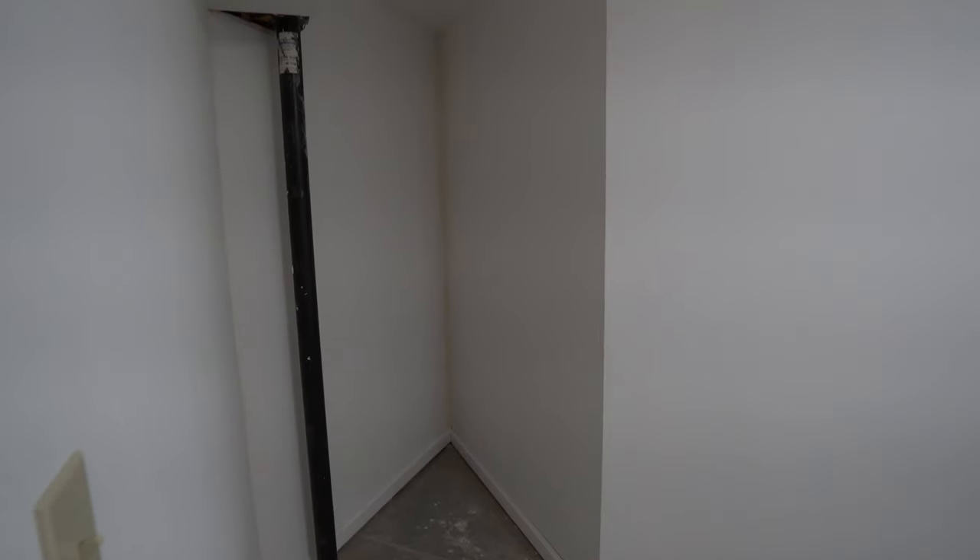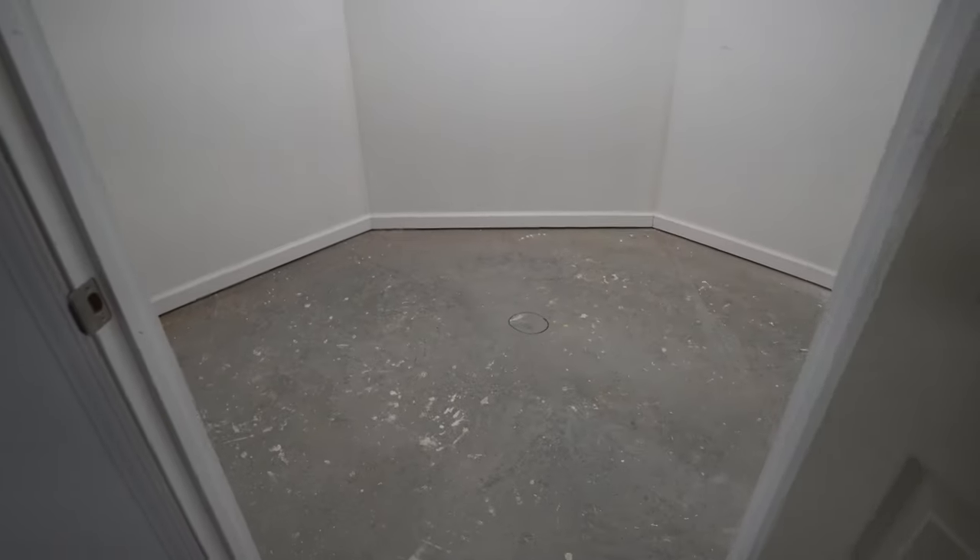Speaking of which, if I go into this closet — luckily I have a bit of a wide angle lens on here — this is a really weirdly shaped closet, but I'm planning to kind of use this as a secondary product filming space. I might even have to come back and repaint the walls in here because we didn't paint the closets, but there's a decent amount of space in there.